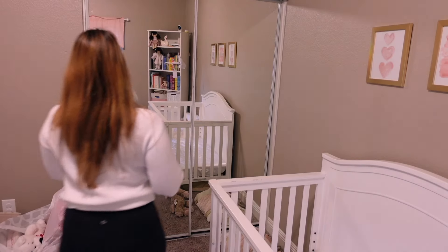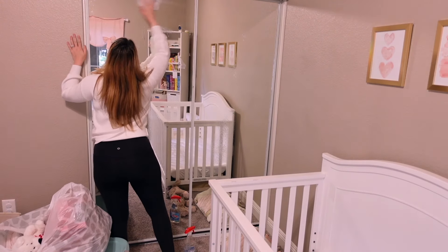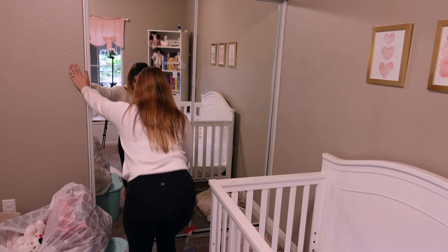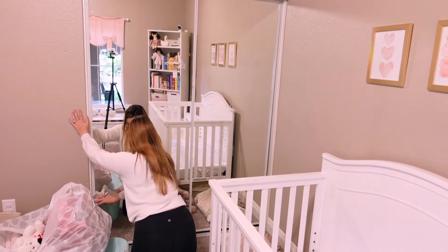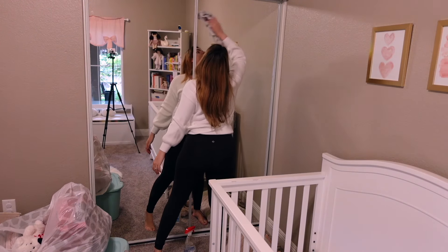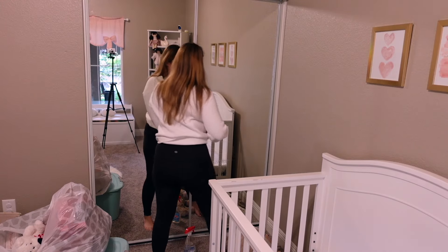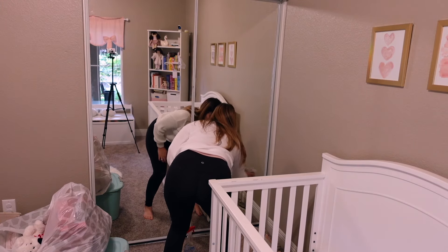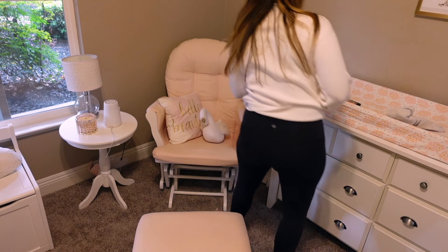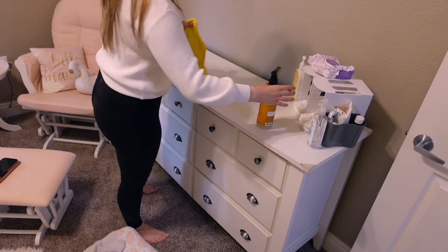I'm going to start off today by cleaning off all the surfaces and taking down some of the Halloween decorations. She didn't have very many in here — next year I'll be doing a lot more with her nursery, but this year we were getting settled in from the move. I really like to take everything down and make sure everything's clean before I jump into decorating, because it can get overwhelming if you try to do too much too quick.